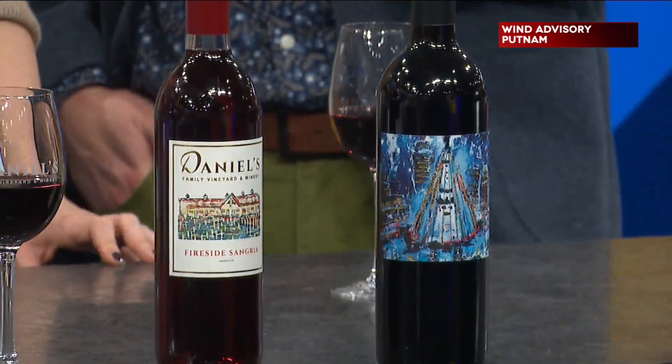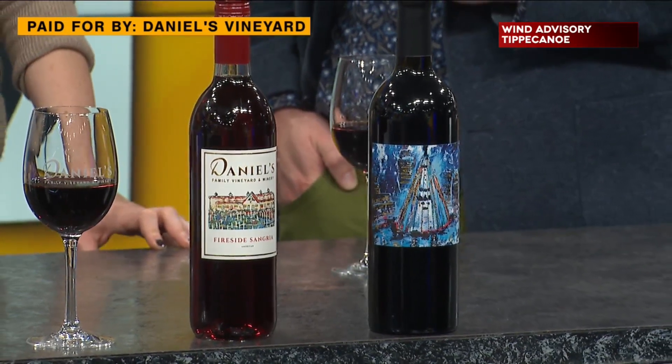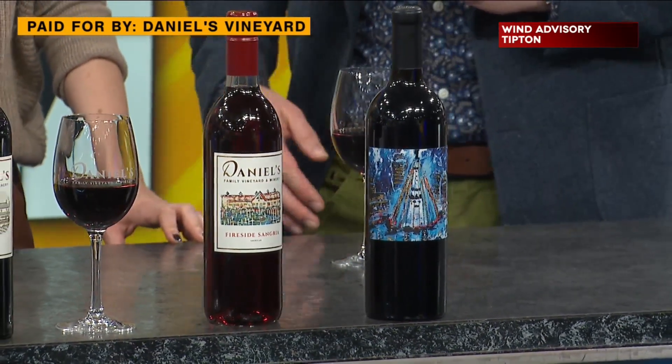Which one is that? So this is our Fireside Sangria. It's a dry wine base. We sweeten it a little bit and then infuse it with all those beautiful baking spices. It's so good. You can heat it up, you can drink it room temperature, you can drink it chilled if you prefer. But I like warming it up — it makes your house smell fantastic. So if you're having people over, put it in a crock pot or on the stove on low and make your whole house just smell fantastic.